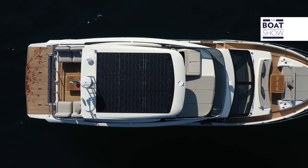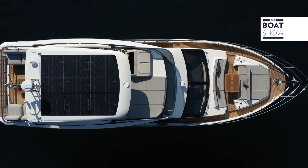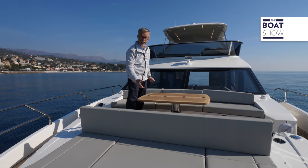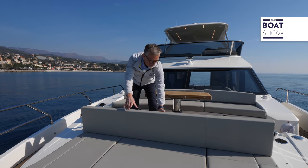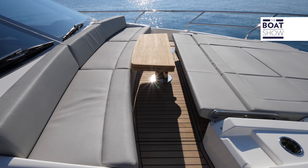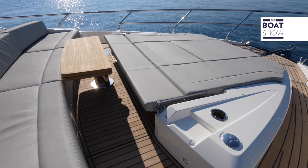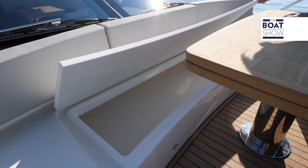The forward deck is compact — it doesn't waste even a centimeter. To enjoy both the living area and the sun deck, you only have to move the furnishings. This area can be shaded by stringing a sun awning between carbon poles which are located under the sofa.